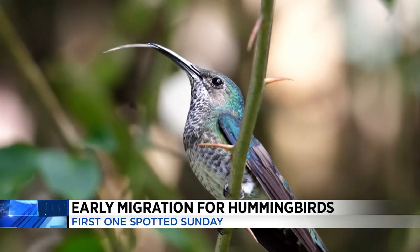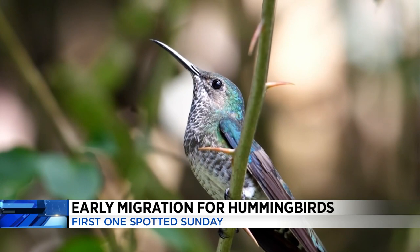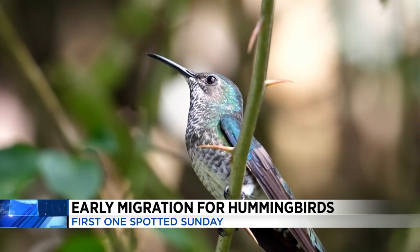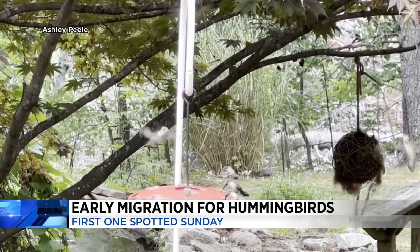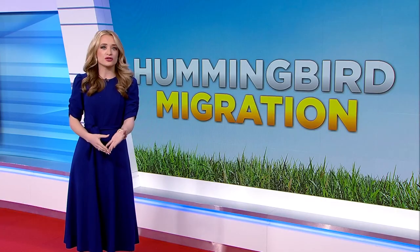There are a lot of misconceptions when it comes to what to feed hummingbirds. According to Peel, food that contains a lot of additives or any sort of red dye is actually really bad for the birds. So you want to avoid that and just stick with that sugar water.